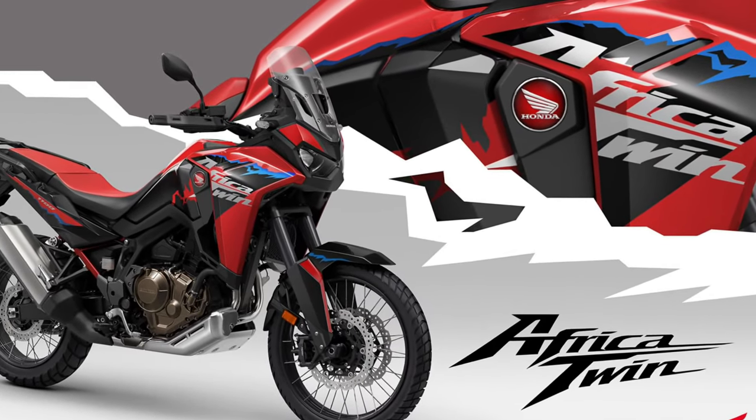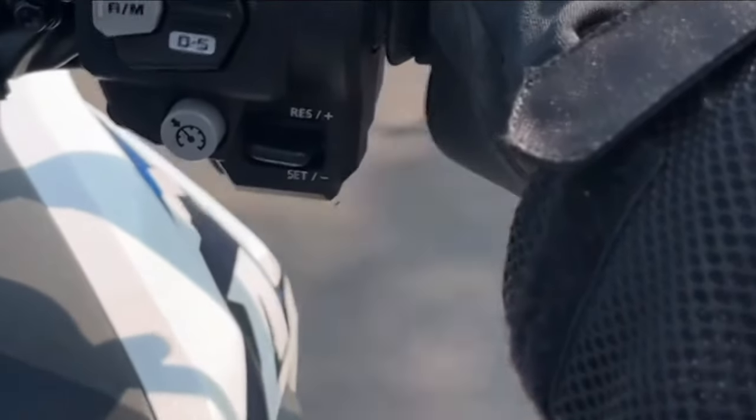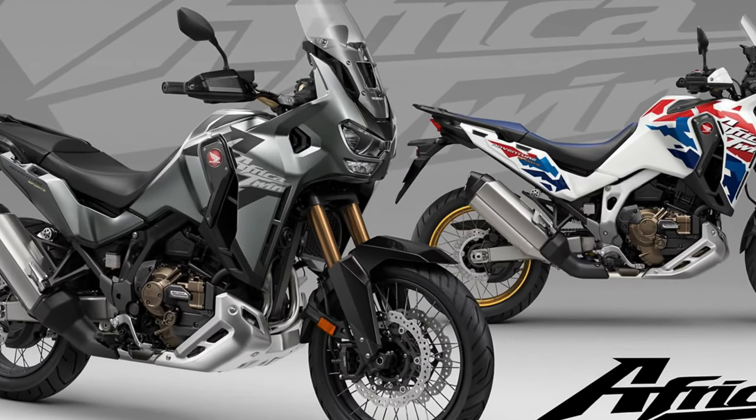Performance: Whether navigating rocky trails or cruising down the highway, the Africa Twin delivers exceptional performance and agility, thanks to its lightweight construction, advanced suspension system, and responsive throttle.